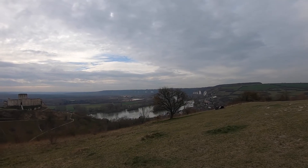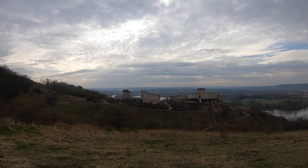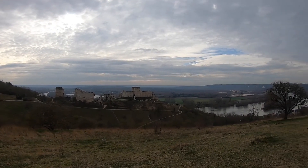Our first site is ahead of us: Château Gaillard, built in the late 1100s by Richard the Lionheart, who you may know from Robin Hood, if nothing else.